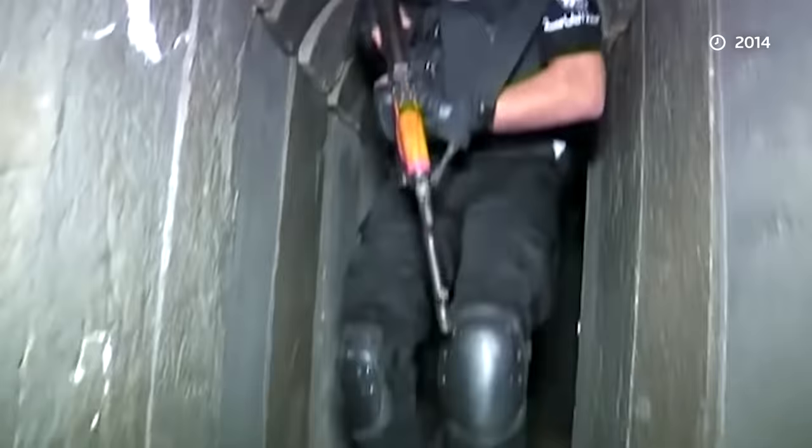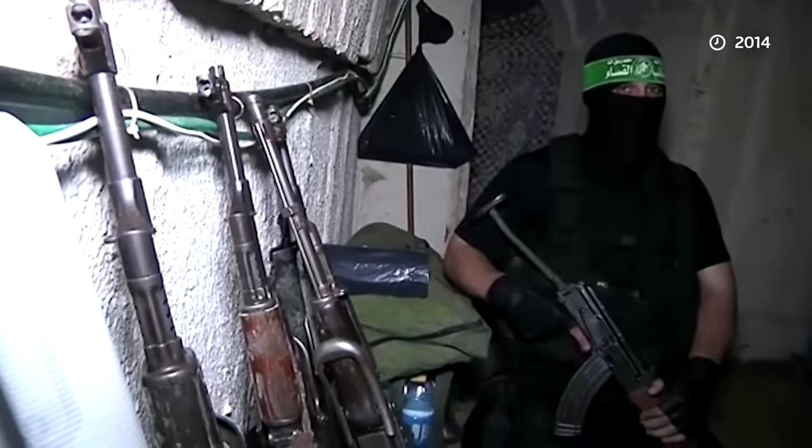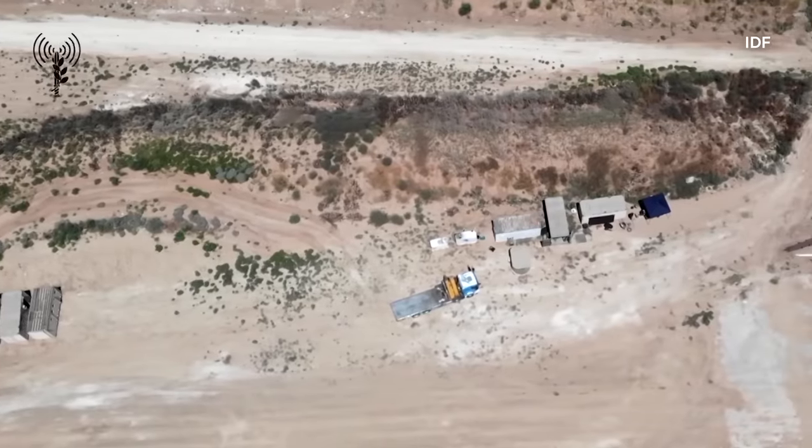Sources familiar with the matter say the tunnels have many purposes: attacks, smuggling, storage, operational, and transport. The Gaza Strip is just 25 miles long, but security analysts say the network of tunnels beneath it is extensive.